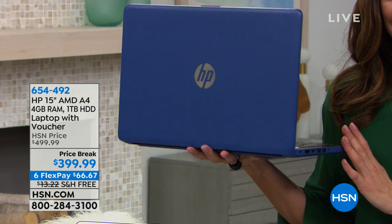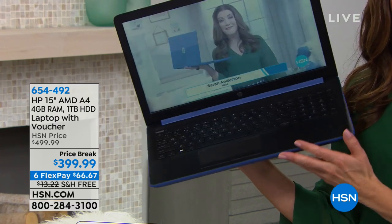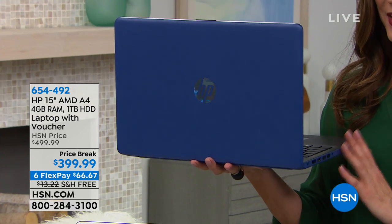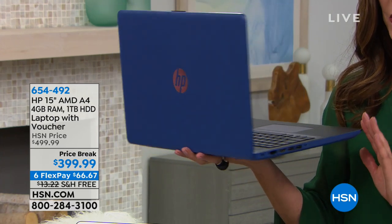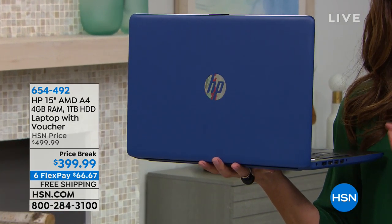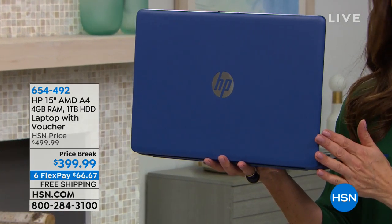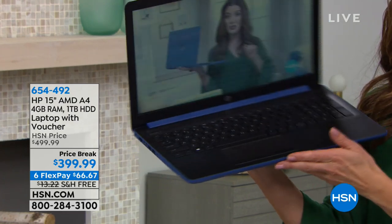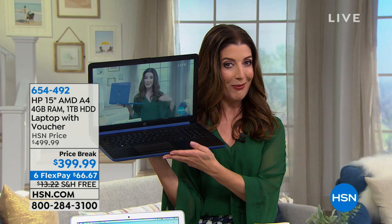This is our HP 15-inch AMD processor laptop. This is a fabulous price — we have a price break that gets it under $400. It's everything you want in a computer: our number one PC brand HP, our number one operating system Windows 10, and our number one gaming processor, that AMD processor.